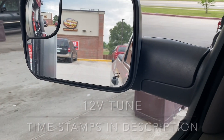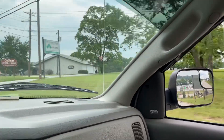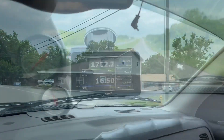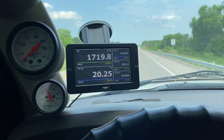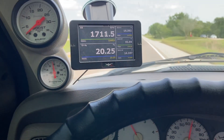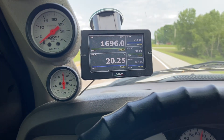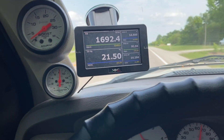Did you hear that 12-valve tune? Sounds pretty good. I wanted to make some observations about this tune I'm driving with at the moment. This is a tune from 59diesel.com using the NM3 tuner. I happen to be running the 12-valve tune, which means the pre-injection event is no longer present. This is an early third-gen common rail running with a single injection event.